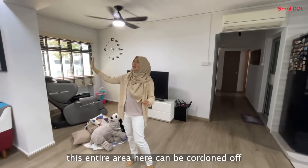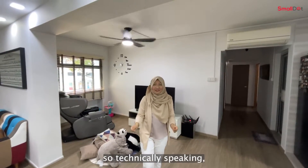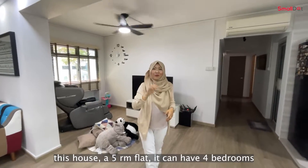Let me highlight that this entire area here can be cordoned off to create a fourth bedroom. So technically speaking, this house — a five-room flat — can have four bedrooms.